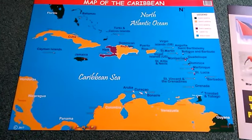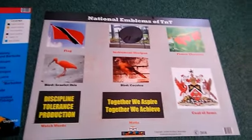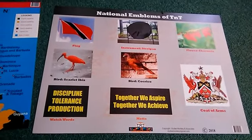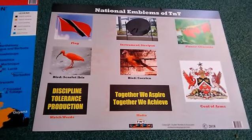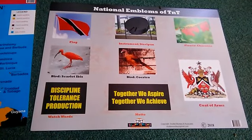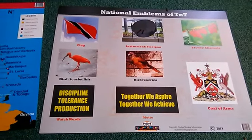You can also see the English-speaking islands of the Caribbean and so forth. Right here we have the national emblems of Trinidad and Tobago — we had one before but this one is redone, it's simpler, so it works for all levels from early childhood straight up. We also have the watchwords and the motto. We're ready for orders, just give us a call.